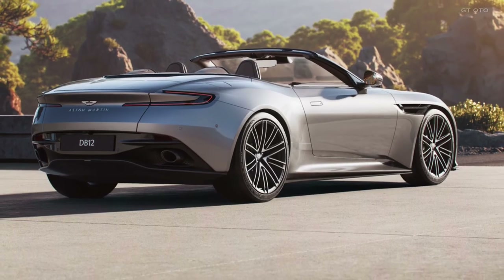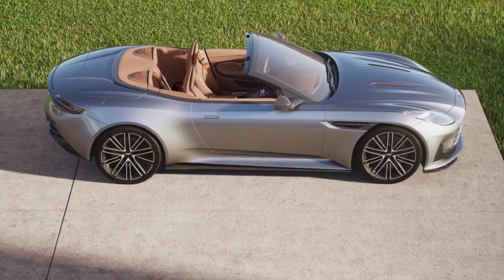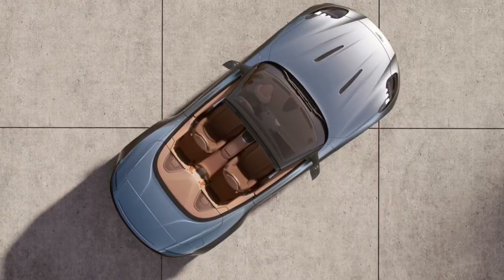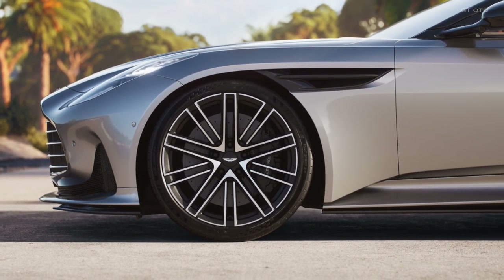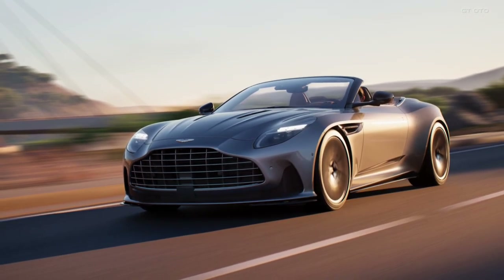Beneath the hood lies the heart of a beast — a 680 PS, 800 Nm 4.0 V8 twin-turbo engine that propels the DB12 Volante from 0 to 60 mph in a mere 3.6 seconds. Brace yourself for an adrenaline-fueled experience as you unleash the power, reaching a top speed of an astonishing 202 mph.